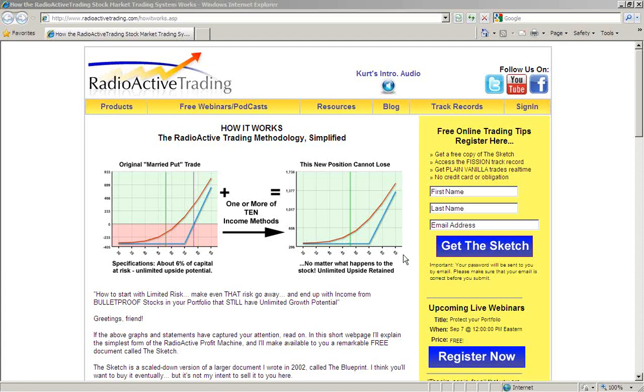Rather than just using covered calls, there are ten different ways to take money out of a position like this without selling the stock. We begin by buying stock and a put option. We're free to define our risk, and then by using one or more of the ten income methods, we take it from low risk to no risk. That's the Radioactive Trading method in a nutshell. We always keep the long stock and long put in place, maintaining the protection.